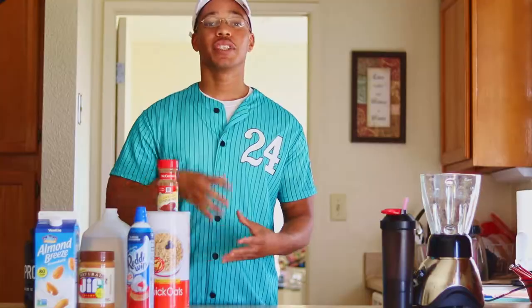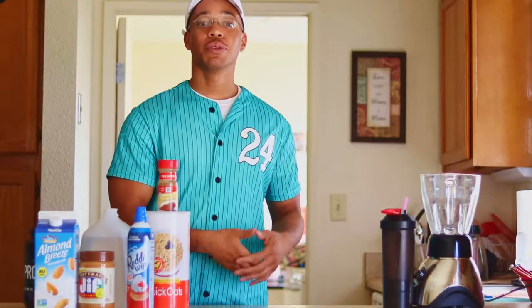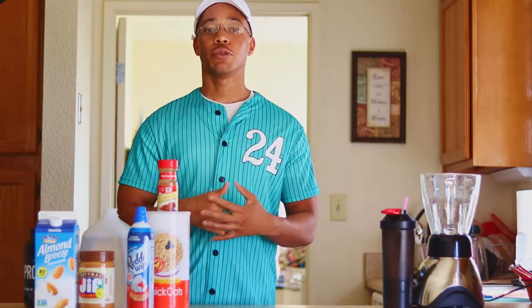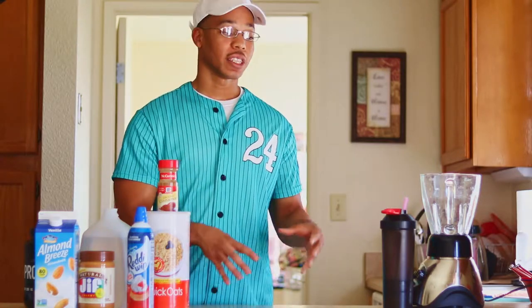I drink this smoothie every single day — it's part of my current meal plan. I've gained 10 pounds in just under two months doing a lean bulk, aiming for one to two pounds per week, and this smoothie is included in that plan. This isn't something you drink once a week or every other day — I drink it every single day, usually first thing in the morning.